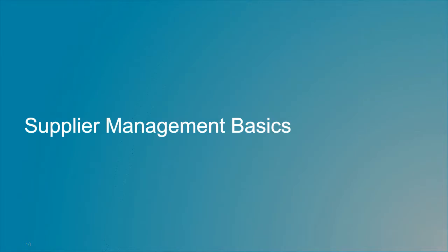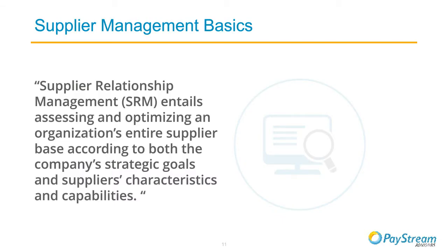I'm going to kick off our presentation by going over some of PayStream's most recent findings around supplier management practices from our 2017 Supplier Management Report. This data was taken from surveys conducted across several hundred North American businesses across a variety of industries and market segments. First, I want to lay down a definition for supplier management as it's defined here: supplier relationship management entails assessing and optimizing a company's entire supply base according to both the strategic goals of the company and the supplier's characteristics and capabilities.